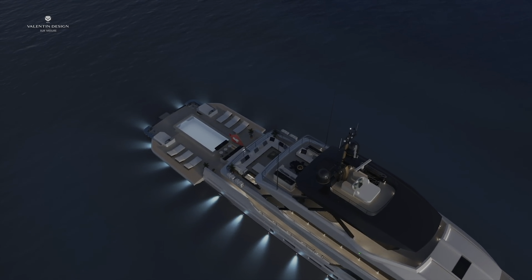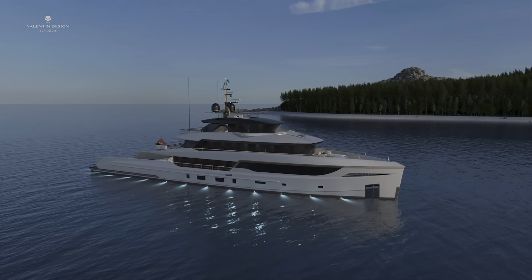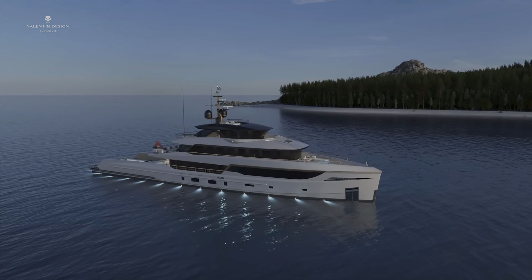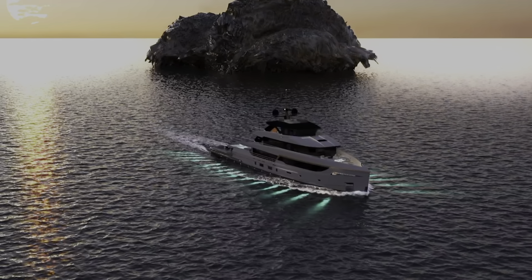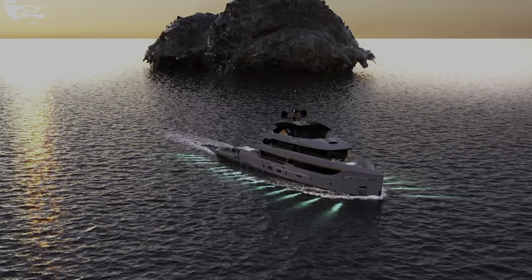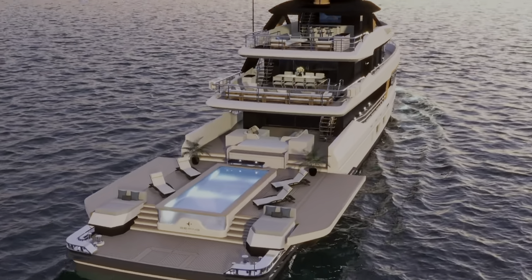The exterior of the Bering B-165 looks great. The yacht has sleek lines and large windows providing stunning views and plenty of natural light. Its strong steel hull and aluminum superstructure ensures durability and reliability, likely allowing it to handle rough seas and long journeys with ease.